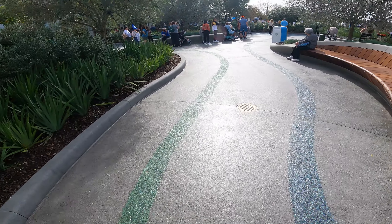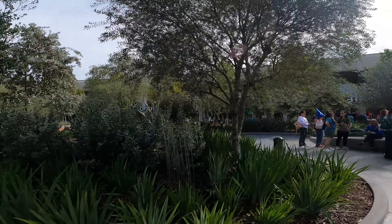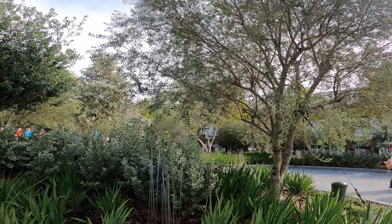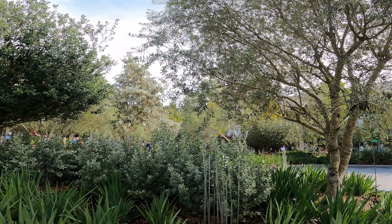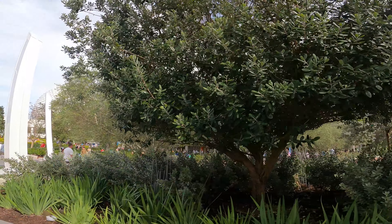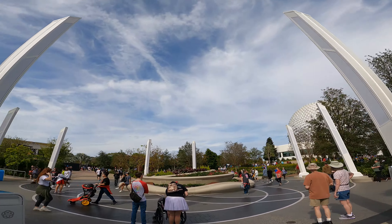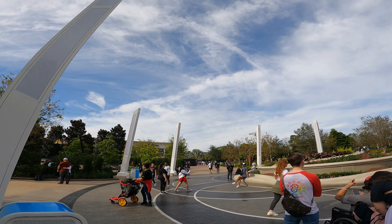Nice little design work and new benches. This is the Creation Shop right here, and then Connections is up this way. I'm excited to explore this area more and more.